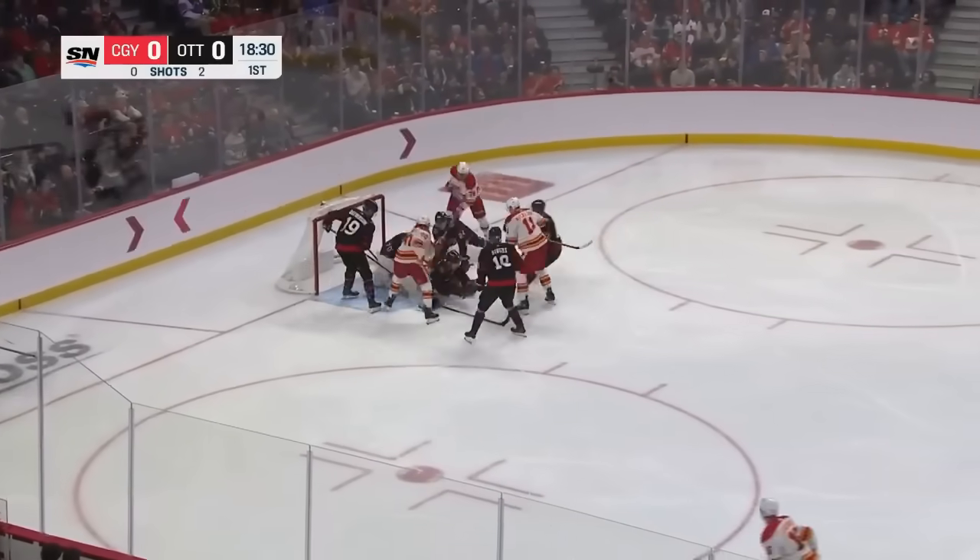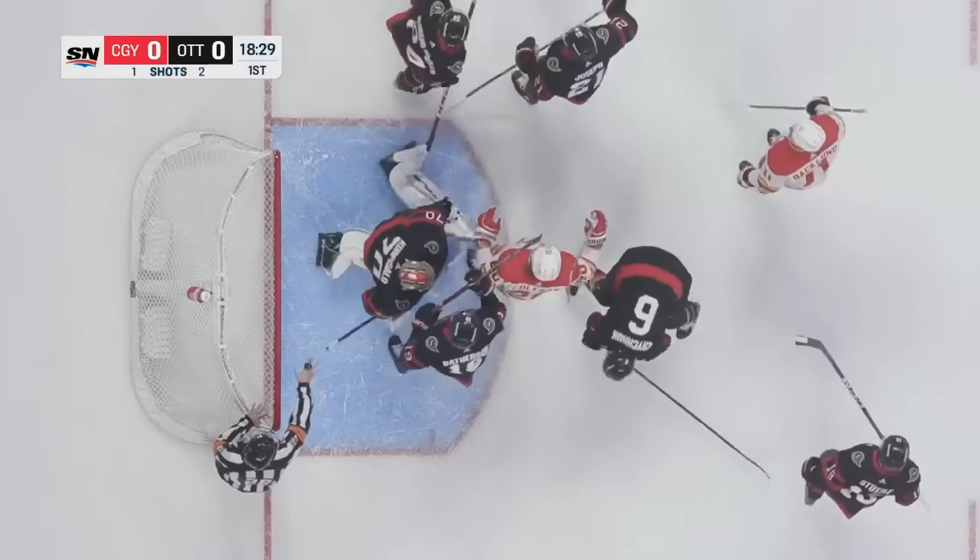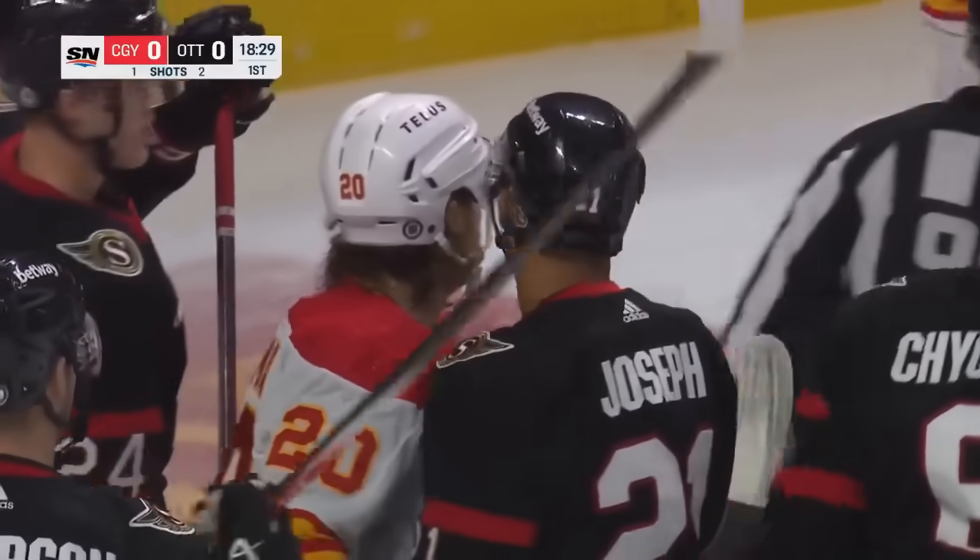Coleman wraparound, backhand, puts it across the crease. They jab away. Korpisalo down and able to kneel on top of the puck as the Flames pressure for the first goal of the hockey game.